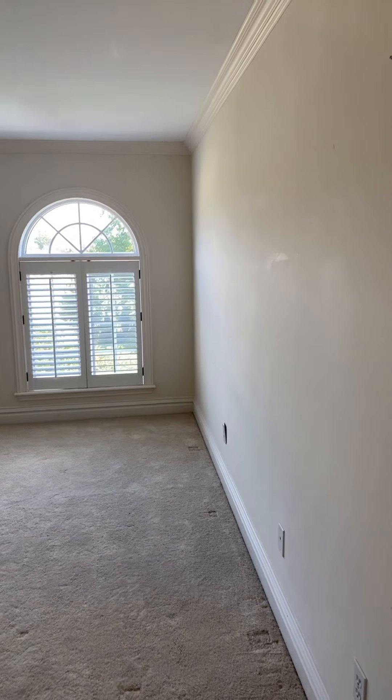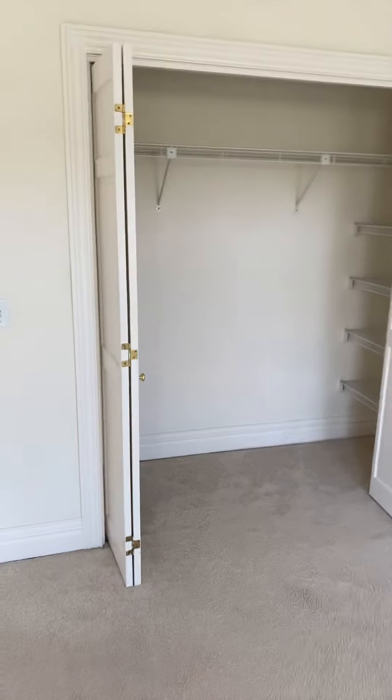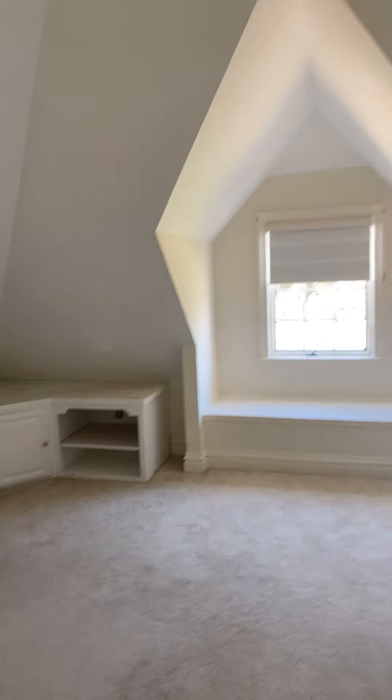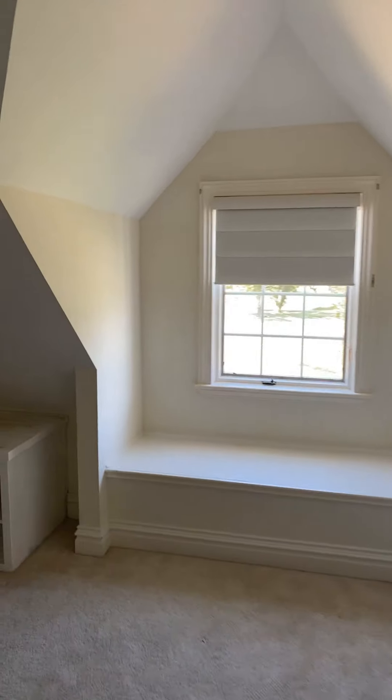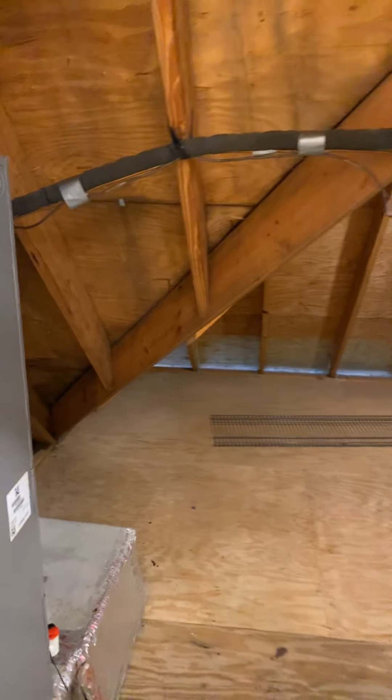Into the other bedroom — carpet as well. Nice walk-in closet, and they made great space out of the other side using the angles of the roof. It looks like maybe they had this set up as an arts and crafts room for kids or something. The carpet does not look bad in this room at all — it could definitely be cleaned up and saved. Going into the bathroom: again a shower-tub combo just like the other bathroom, with additional attic storage that also has a floor.